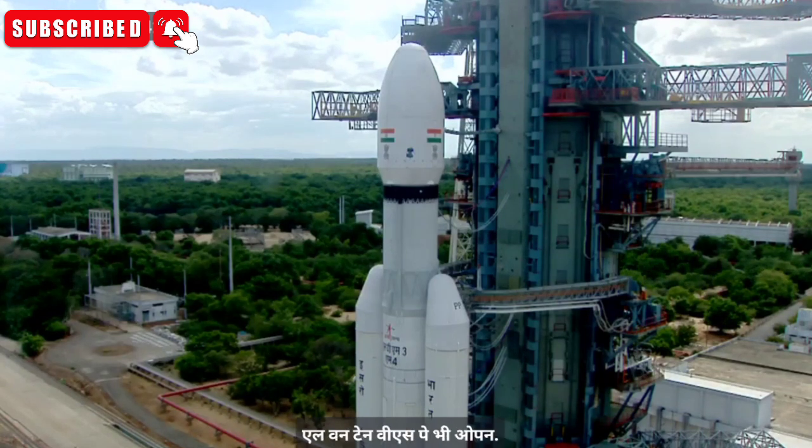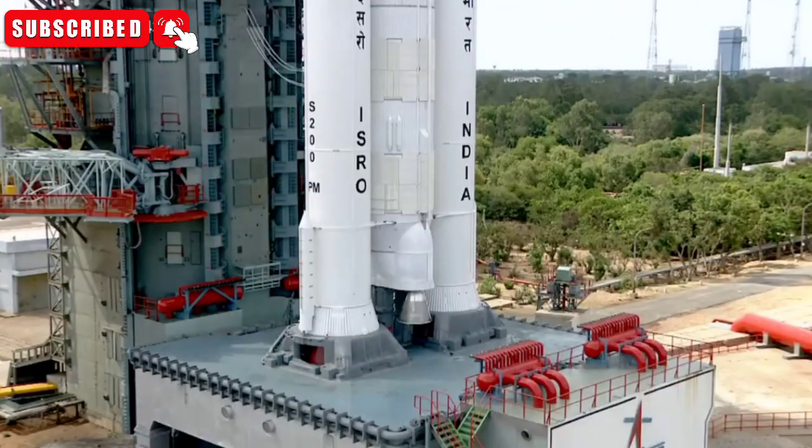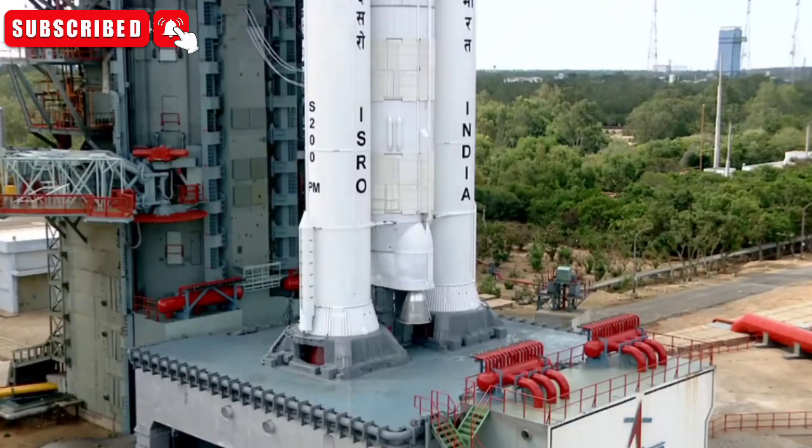Minus 25 seconds, minus 15, 10, 9, 8, 7, 6, 5, 4, 3, 2, 1, 0.